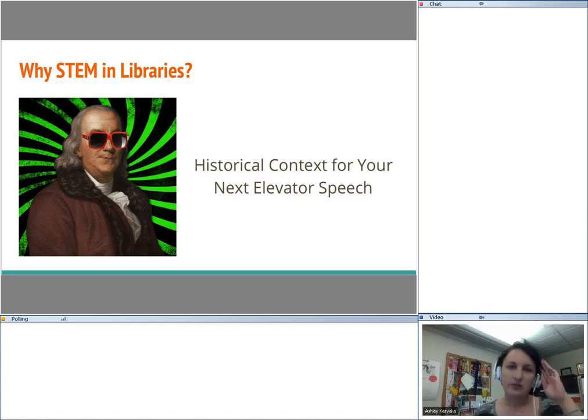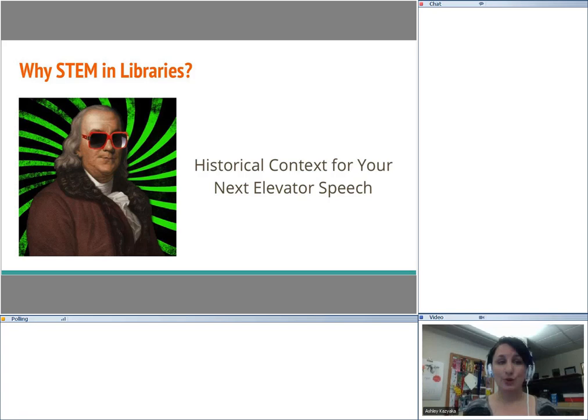So when someone says to you, 'Why are we even doing STEM stuff in libraries?' — our good friend Ben Franklin was setting up the Philadelphia Library Company, which would later become the Philadelphia Free Library. The very first thing he ordered from Europe were books, and the second shipment was the most cutting-edge high-tech science equipment of the day. Library members were required to demo and teach the public about what was happening in science.